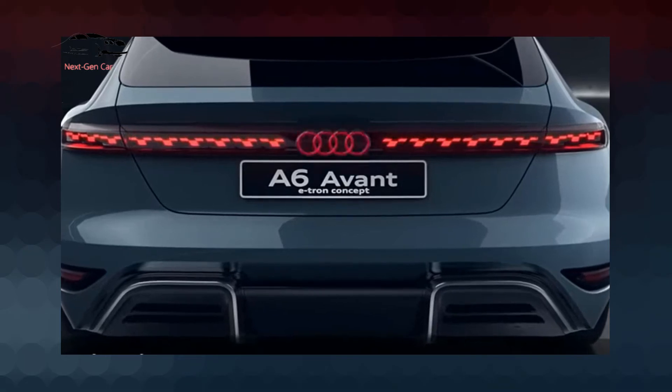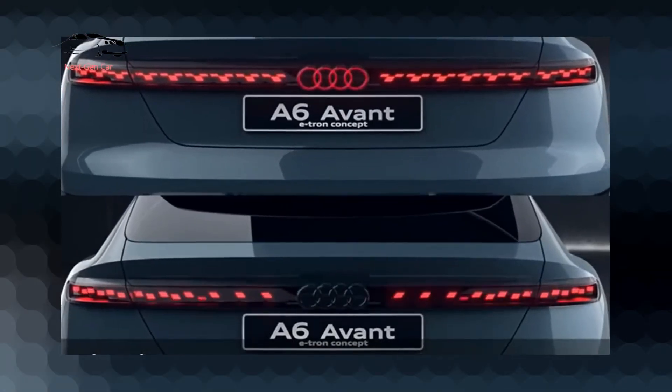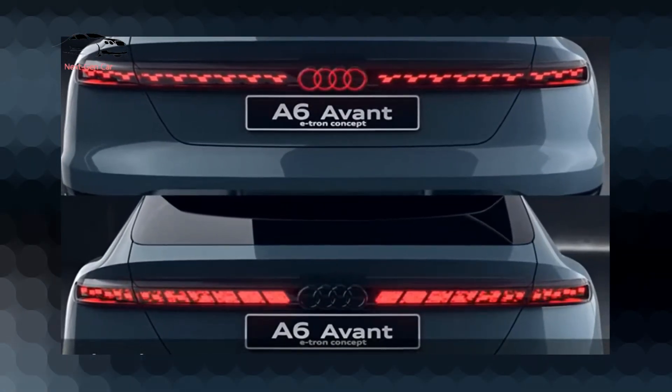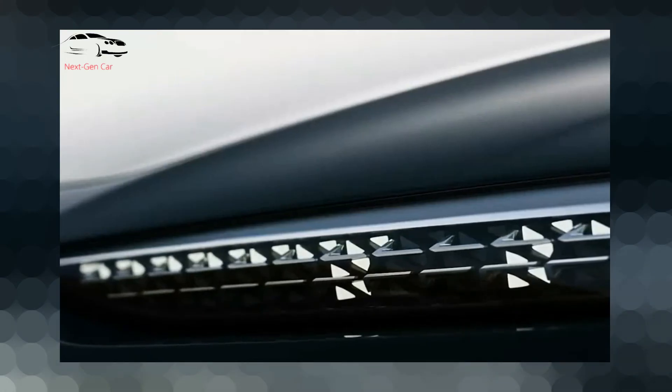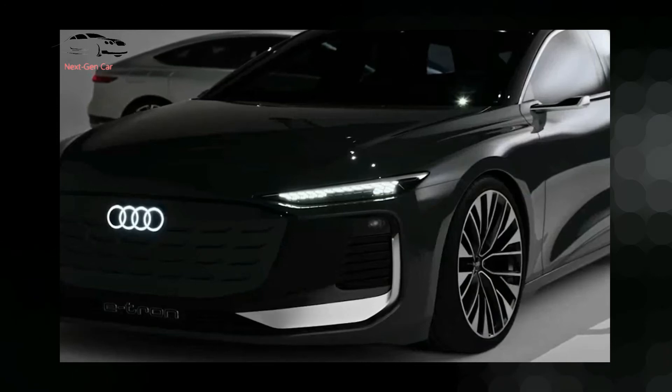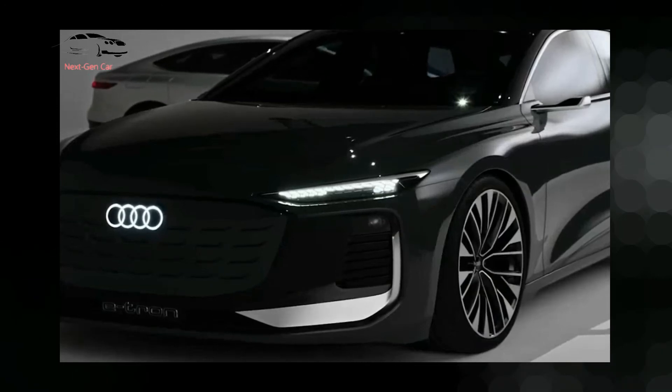Digital matrix LED and digital OLED lighting can do things like project a video game onto a surface in front of the car that passengers can play while the car is stopped, as well as projecting warning symbols on the ground to warn cyclists.